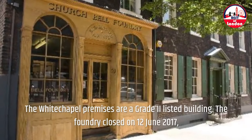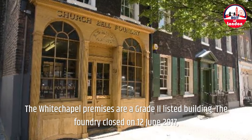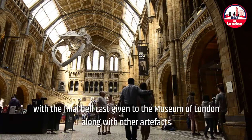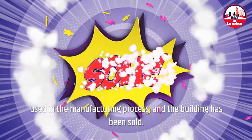The Whitechapel premises are a Grade II listed building. The Foundry closed on 12 June 2017, after nearly 450 years of bell-making and 250 years at its Whitechapel site, with the final bell cast given to the Museum of London along with other artifacts used in the manufacturing process, and the building has been sold.